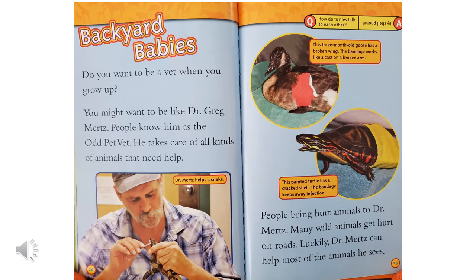Backyard babies. Do you want to be a vet when you grow up? You might want to be like Dr. Greg Mertz. People know him as the odd pet vet. He takes care of all kinds of animals that need help. In this picture, he's helping a snake. This three-month-old goose has a broken wing — the bandage works like a cast on a broken arm. This painted turtle has a cracked shell, and the bandage keeps away infection. People bring hurt animals to Dr. Mertz. Many wild animals get hurt on roads. Luckily, Dr. Mertz can help most of the animals he sees.